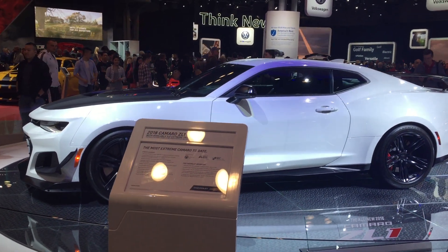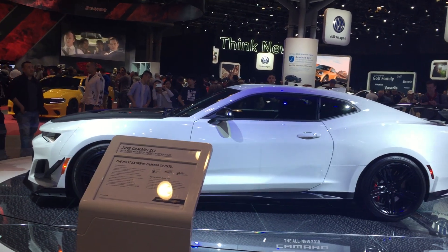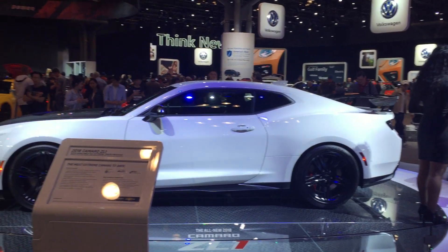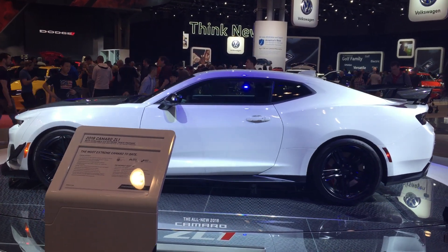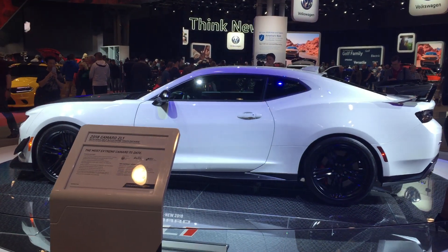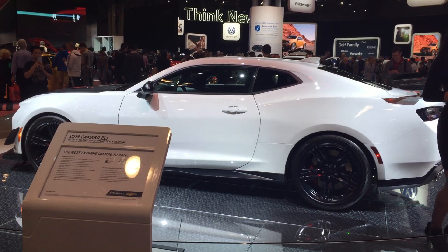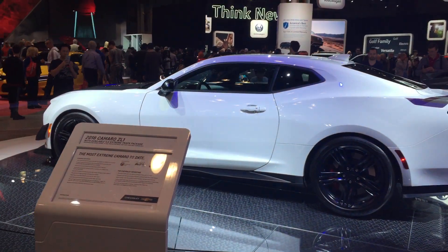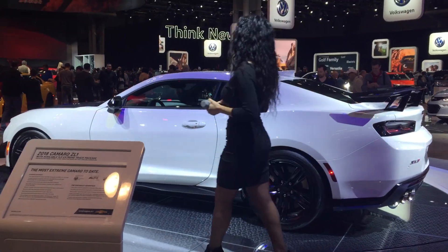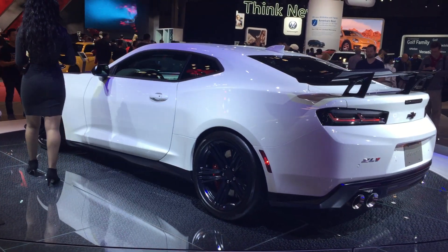Supposed to be 3 seconds faster than the ZL1. Stock ZL1 around Milford's Proving Ground, GM's Proving Ground track. And apparently I was just told this one is going to the Nürburgring next week to throw down times that will probably beat everything out there. In about a week or two the times will be thrown down, and then we'll also know the pricing, which is told will be unveiled in the coming weeks.